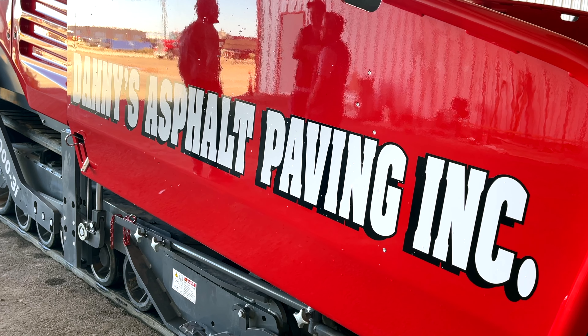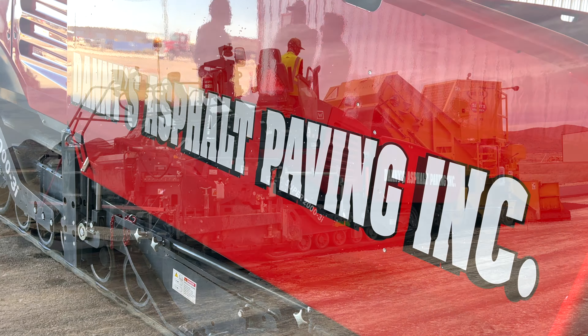My father started it back when he was about 17, 18 years old. He's kind of been in the asphalt business his entire life. Danny's Asphalt Incorporated has probably been around for 27-plus years. Before that, he was always just Danny that did paving work — worked out of the front seat of his pickup his entire life, with a small office in Odessa. It started with small residential and small commercial and just kind of snowballed from there.